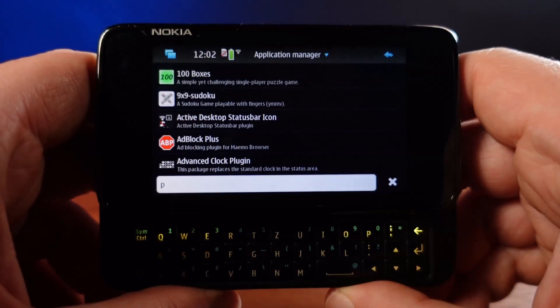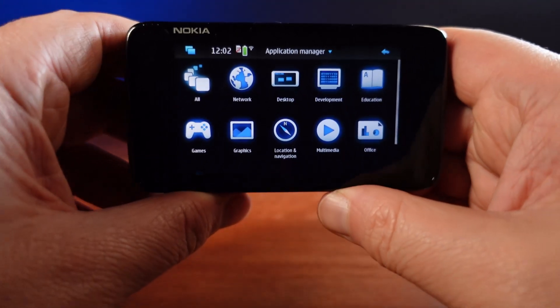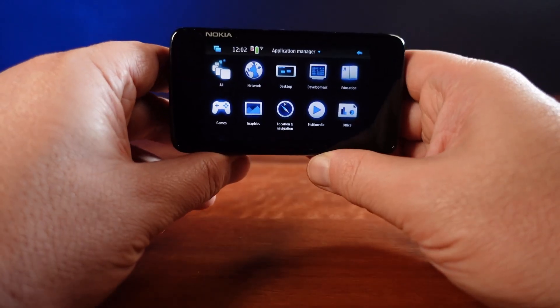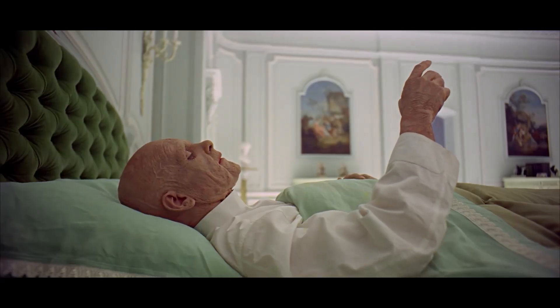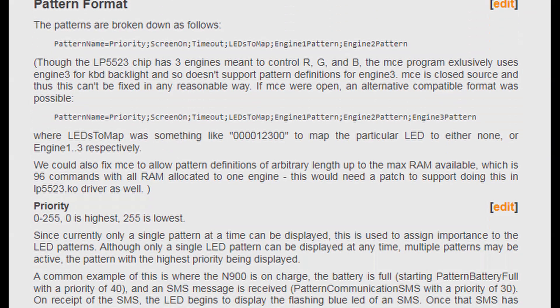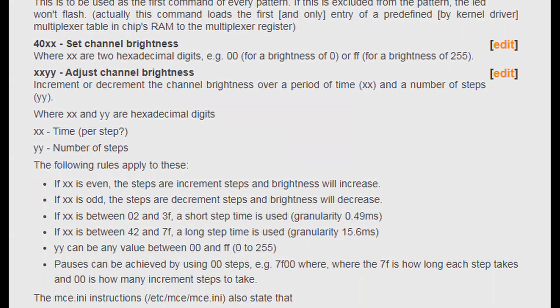The N900 is a really intriguing experience — there's just so much to learn and so many rabbit holes to go down. I could continue exploring this phone for months or even years. For example, when it comes to just something like tweaking the LED indicator, there are pages and pages of documentation and different ways that just this one aspect can be customised.